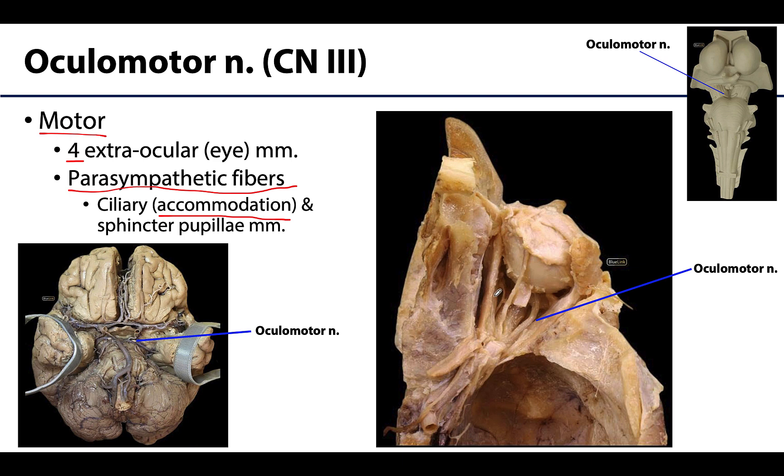The oculomotor nerve will eventually split into superior and inferior divisions — you can see the inferior division here. More detail on the oculomotor nerve will come in the next session covering the orbit and eye.